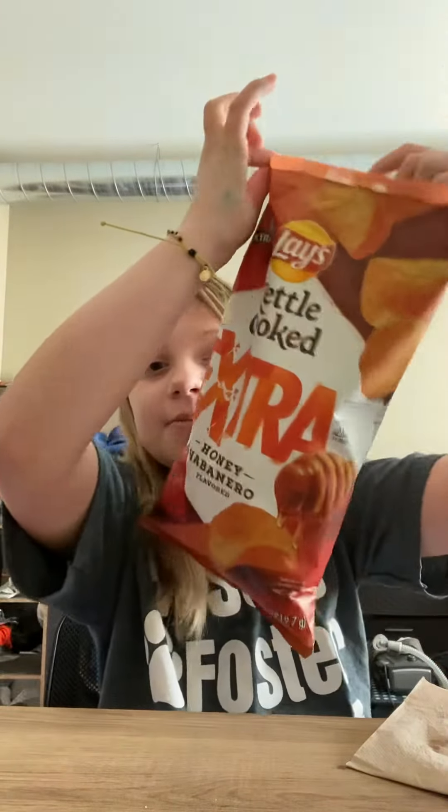I give these a 2 out of 10. They're not really good. I do not recommend them unless you like plastic smelling chips. But anyway guys, I hope you have a good day. Don't forget to like and subscribe to Ava Tasterweights. And I'll see you next time. Bye.